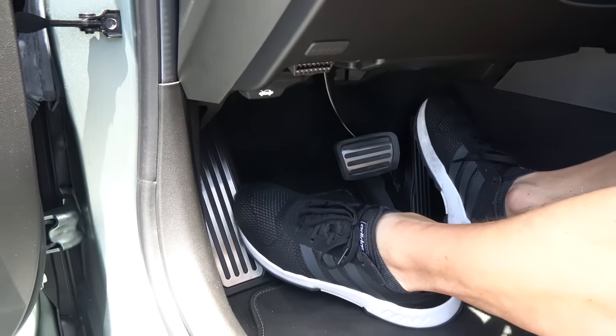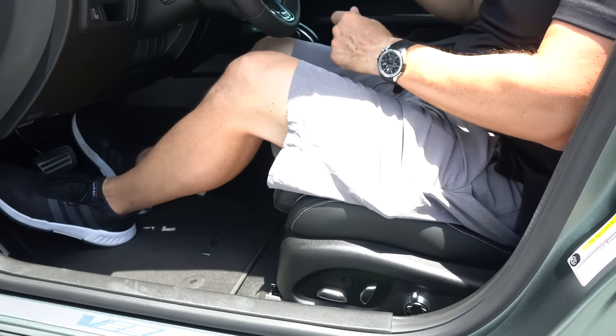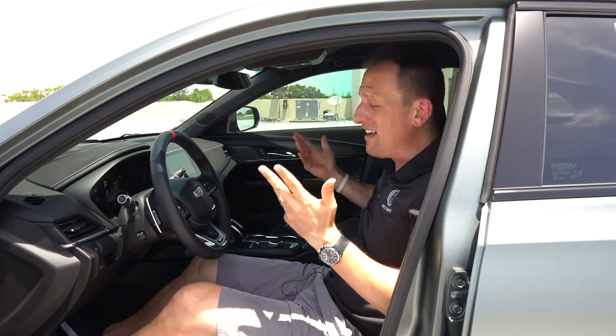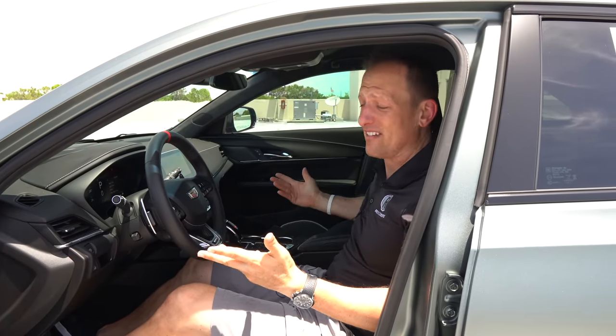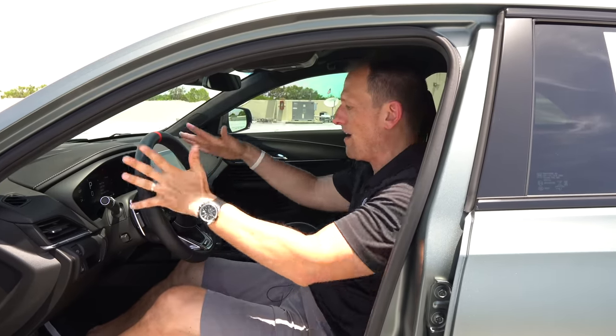Seat controls are within fingertip reach. I'm six feet tall and I feel perfect in here — these seats just really nestle you in perfectly. I really think that sometimes it takes getting into the seat to see how you feel about it, and I highly recommend taking one of these for a drive.